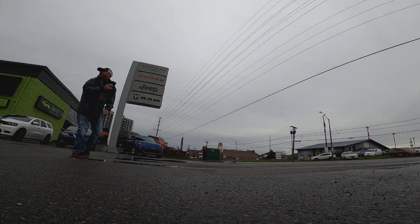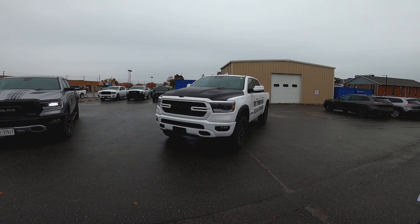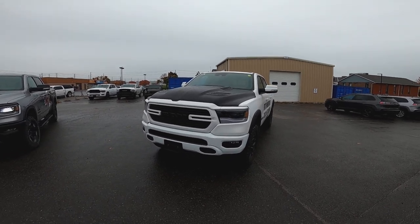That sounded nice. Dropped in to see the boys down here at Thompson's and Sean says take a look at this sport package. So what do we got here Sean?